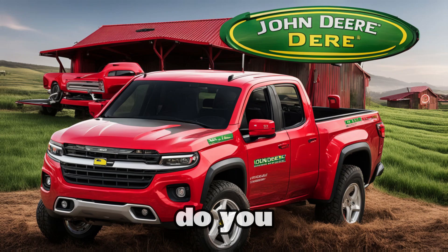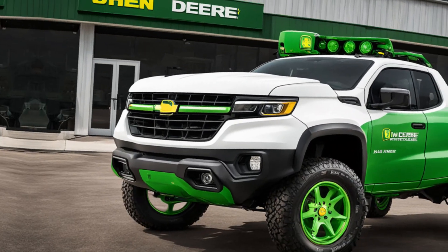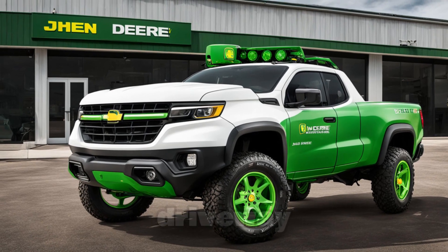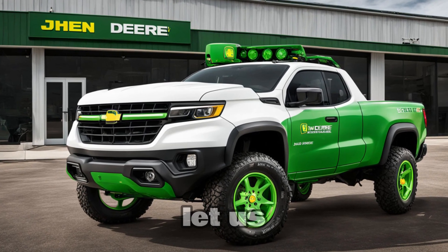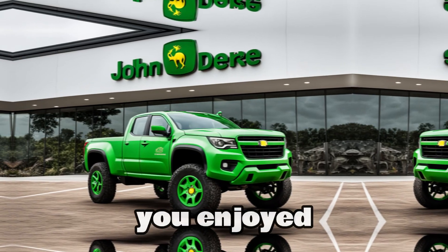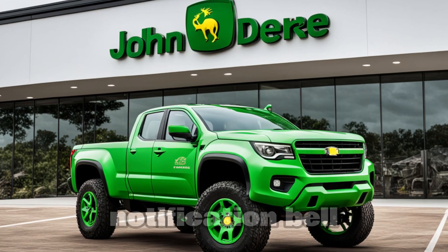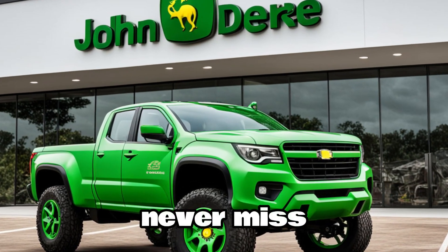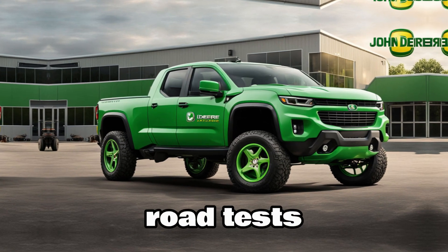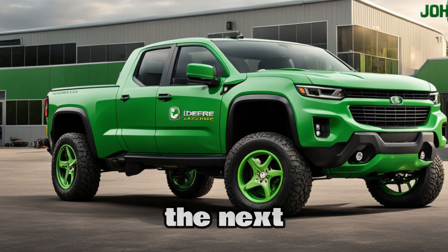So, what do you think about the 2025 John Deere pickup? Is it ready to make its mark beyond the fields and into your driveway? Let us know in the comments below. And if you enjoyed this video, don't forget to like, subscribe, and hit that notification bell so you never miss out on the latest reviews, reveals, and road tests. Thanks for watching, and we'll see you in the next video.